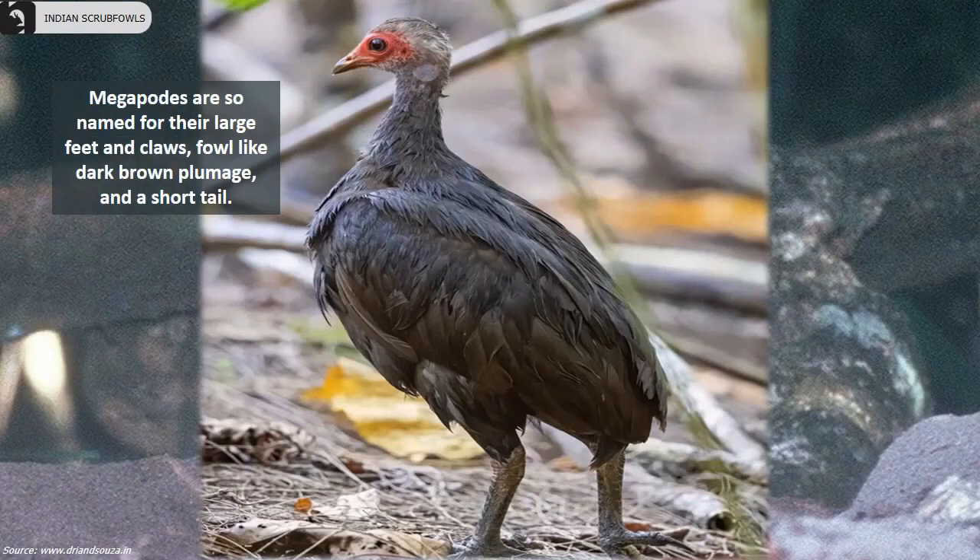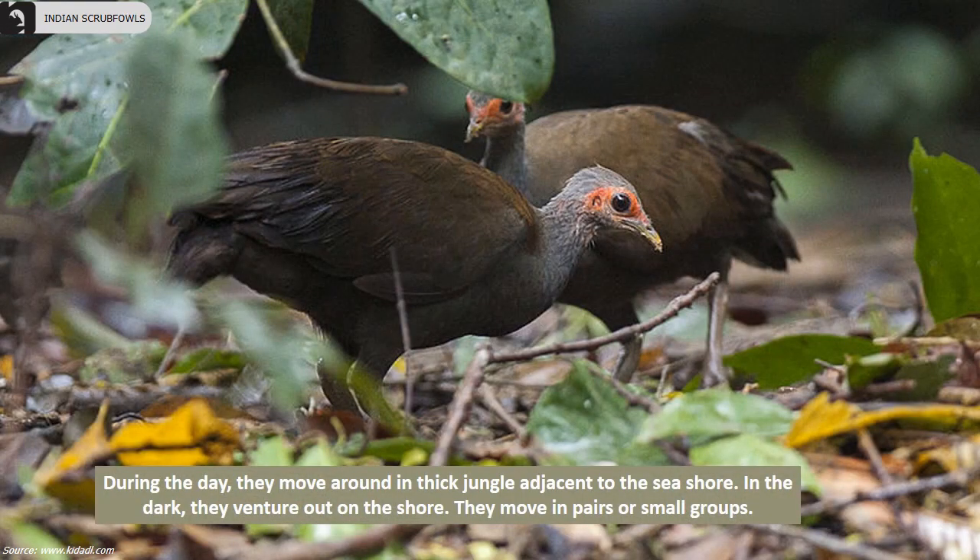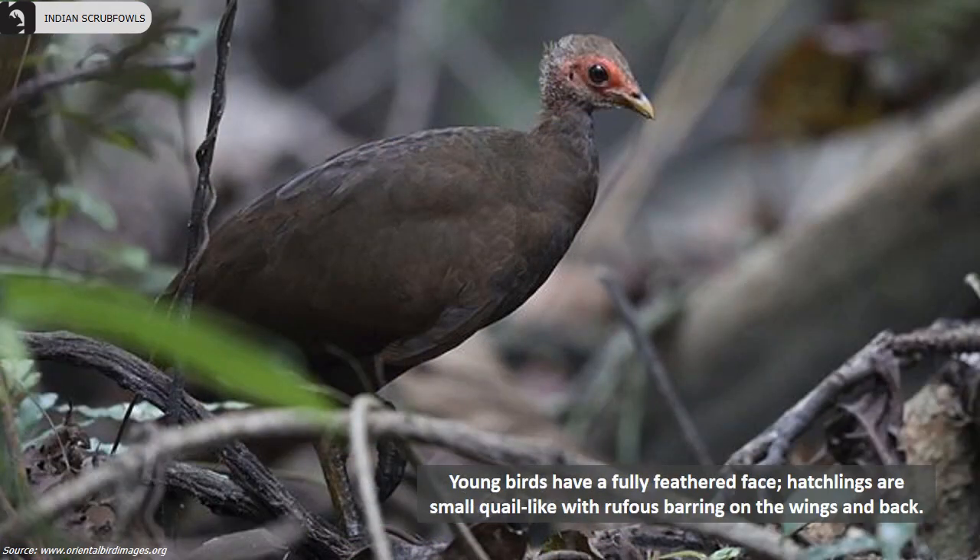Megapods are so named for their large feet and claws, fowl-like dark brown plumage, and a short tail. During the day they move around in thick jungle adjacent to the seashore. In the dark they venture out on the shore and move in pairs or small groups. Young birds have a fully feathered face.